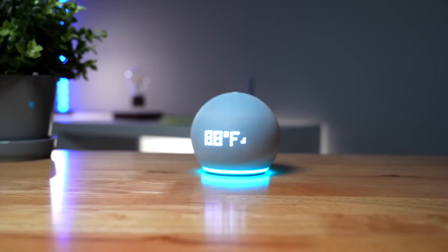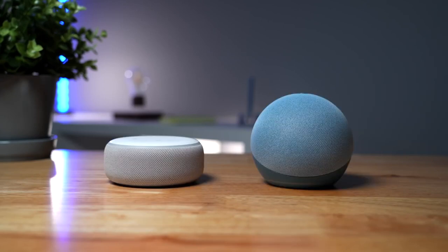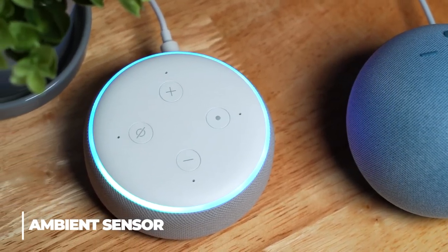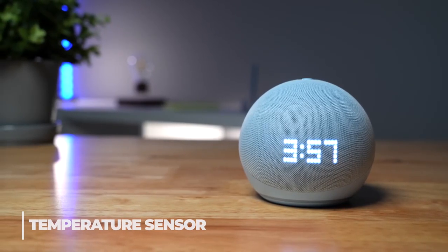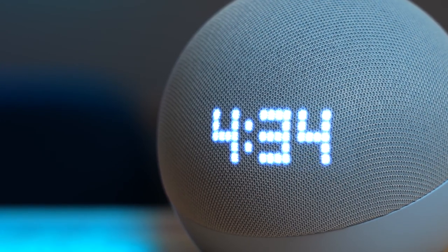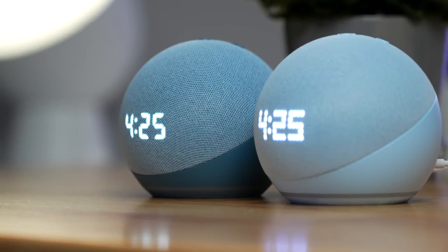It can also provide you with other information, like the current weather, song names, and solutions to math problems. It also works as a timer. It contains an ambient sensor which automatically modifies the display's brightness dependent on the lighting of its surroundings, and a temperature sensor which can activate Alexa routines. We believe that for people who want to know the time without having to ask Alexa, the $10 price premium for the Echo Dot with clock is worthwhile.